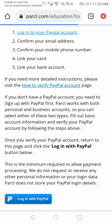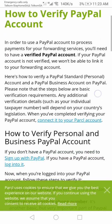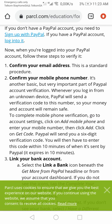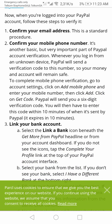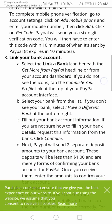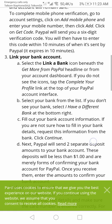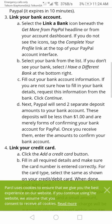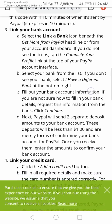On the PayPal page they don't really have much information on how to verify your account — you just need to figure it out and work around it. There are three steps: first, you need to confirm your email address, which we've already done. Second, you have to confirm your mobile number — we got the code and entered it. Third, you need to link your bank account.